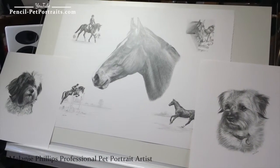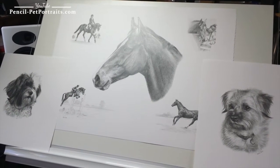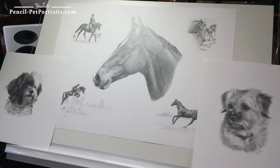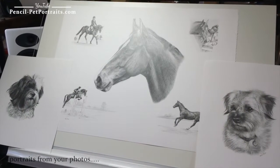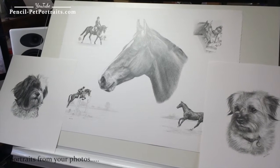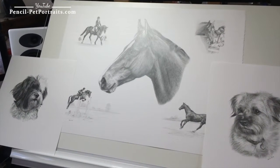Welcome to my Pet Portraits Gallery. My name is Melanie and I'm a professional pet portrait artist drawing dogs, cats and horses for commission. I've got three pieces of artwork on my desk ready to send to clients and I thought this would be a good opportunity to take some video for clients to be able to see my work a little better.